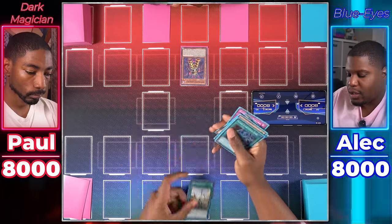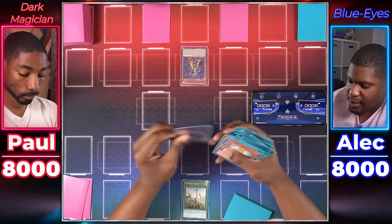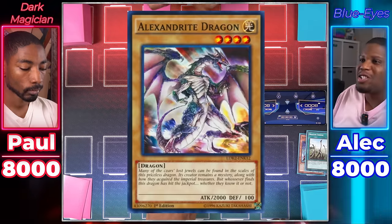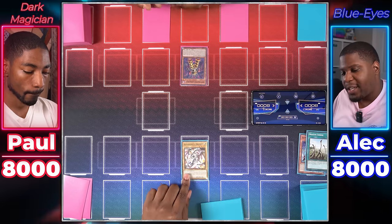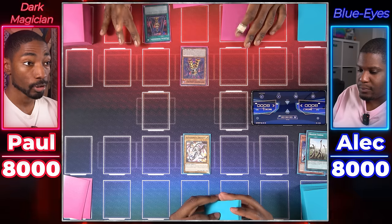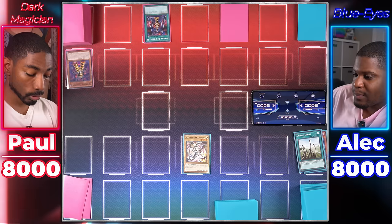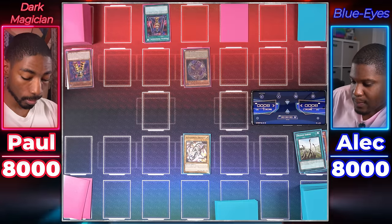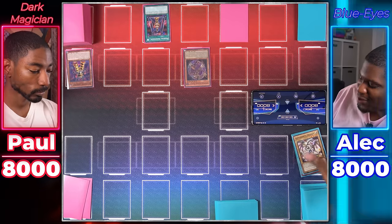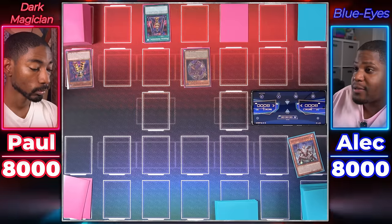Blue Eyes player draws. Activates Dragon Shrine, sending Alexandrite Dragon to grave, then since it's a normal monster, also sends White Stone of Ancients. Normal Summons Alexandrite Dragon and attacks. Dark Magician player activates Magical Dimension, targeting Dimension Conjurer — tributes it and Special Summons Apprentice Illusion Magician, then destroys Alexandrite Dragon. This triggers Keeper of the Shrine's effect, Special Summoning it to the field.